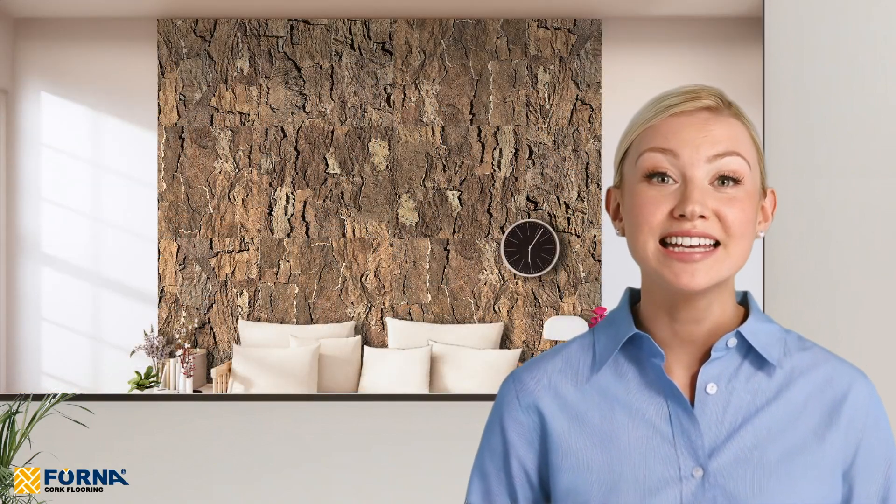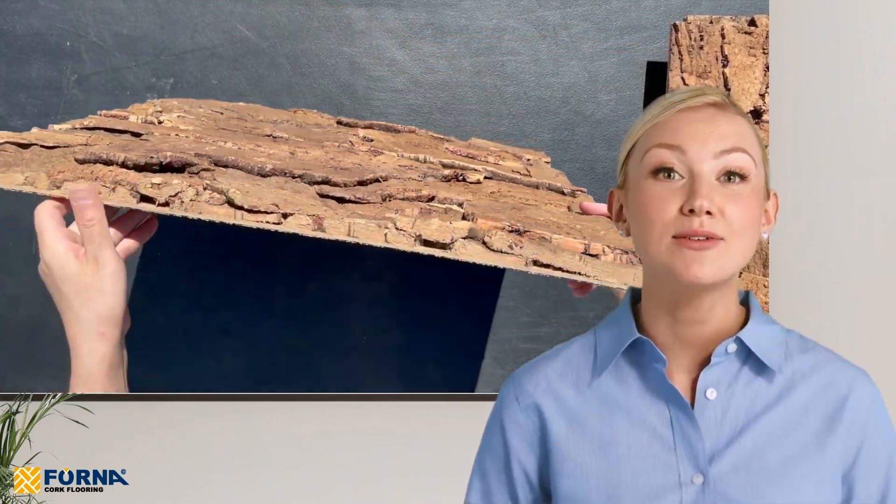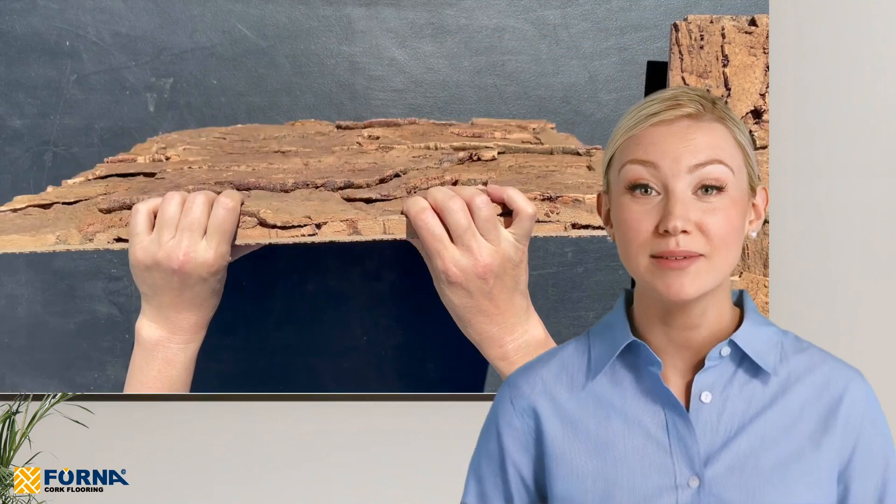Practical applications. Whether for professional studios, commercial offices or residential areas, EcoClay cork wall panels enhance both the functionality and aesthetics of any space. They are particularly effective in settings that benefit from sound diffusion and acoustic improvements.